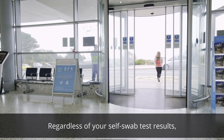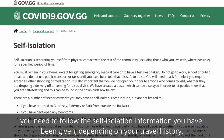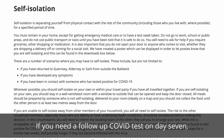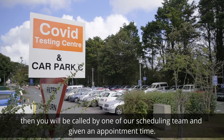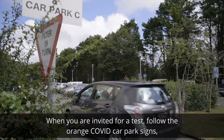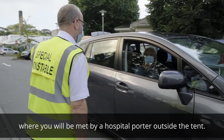Regardless of your self-swab test results, you need to follow the self-isolation information you have been given depending on your travel history. If you need a follow-up Covid test on day 7, you will be called by one of our scheduling team and given an appointment time. When you are invited for a test, follow the orange Covid car park signs where you will be met by a hospital porter outside the tent.